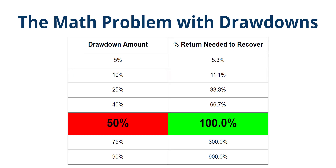Where the real problem comes is when you get these bigger drawdowns — bigger drawdowns, bigger problems. If you look at that big 50 and 100 highlighted in red and green, that's telling you if you draw down an account 50%, it's going to take a 100% return just to get back to break even.